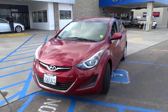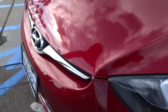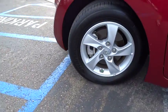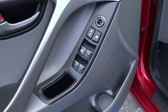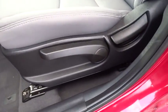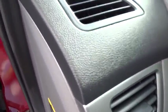A vehicle like this doesn't come along every day. Come in and get it before someone else does. Thanks a lot.